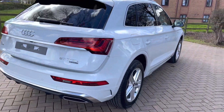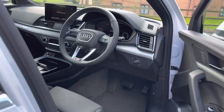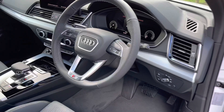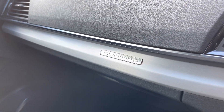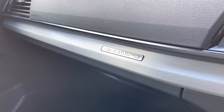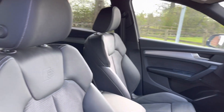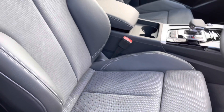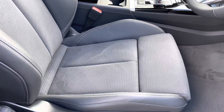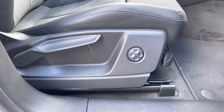Inside the car we've got plenty of high quality materials on display, including this lovely brushed aluminium trim surrounding the vehicle. We have the stunning Alcantara and leather combination seats with S embossing. These seats are really comfortable and supportive, especially on long drives. We've also got under thigh support for extra comfort and electric lumbar support, which is great for those longer drives.